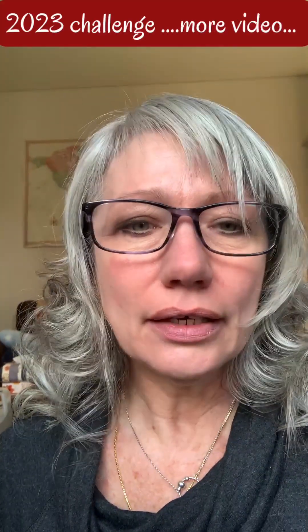Hello! Erin here from Off on a Whim, and one of my challenges this year is to try and do more videos for my page, because apparently that's the big thing that everyone's trying to do. Somebody said you've got to get over yourself and just try it. So here I am trying it, and if I can keep up with it you might see me around a little bit more.